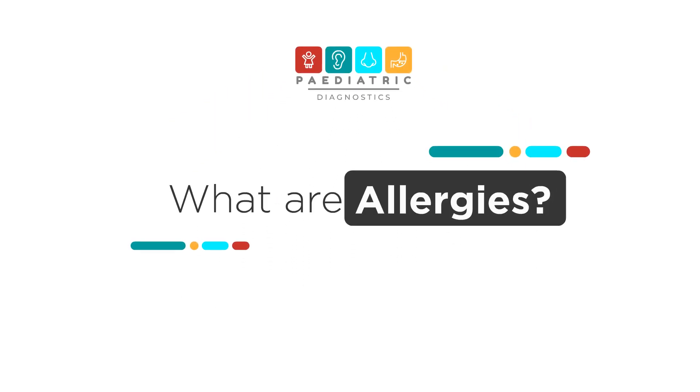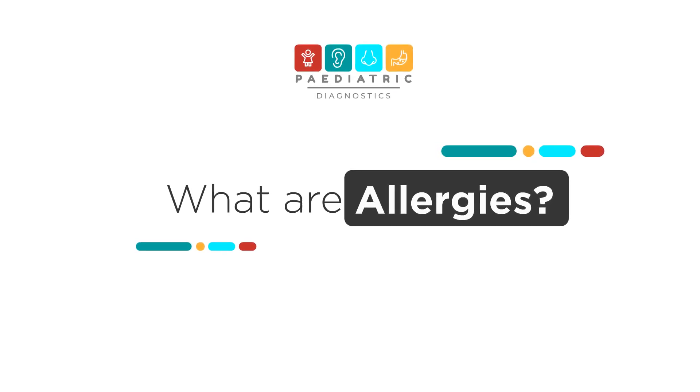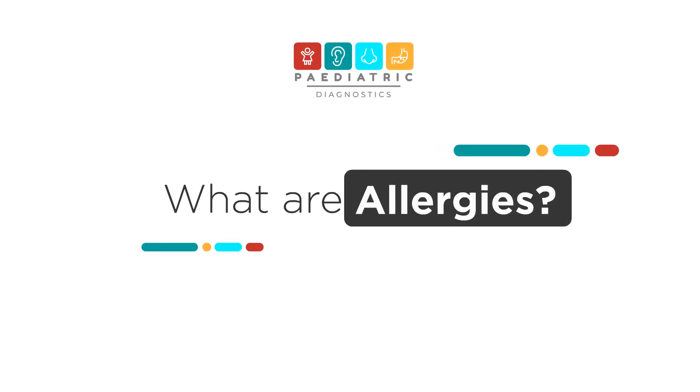This video explains what allergies are and how we can test for them using a skin prick allergy test.